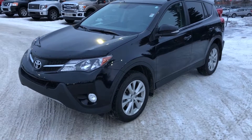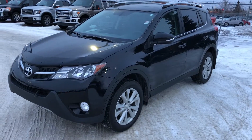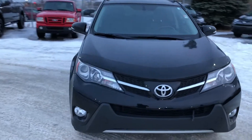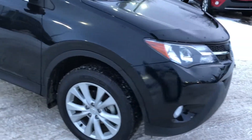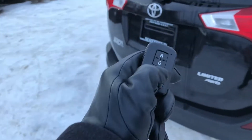A walk around on a 2013 Toyota RAV4 Limited. Lots of nice features on this vehicle: fog lights, alloy rims, you do have a sunroof, and a power tailgate.